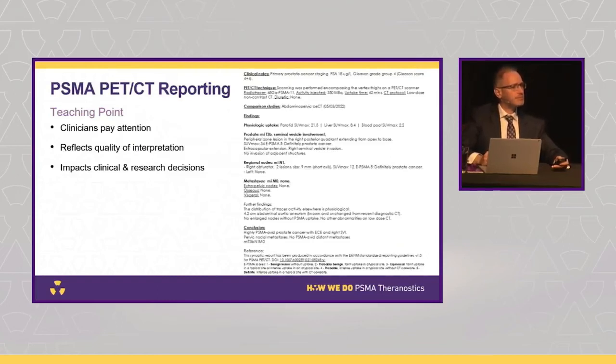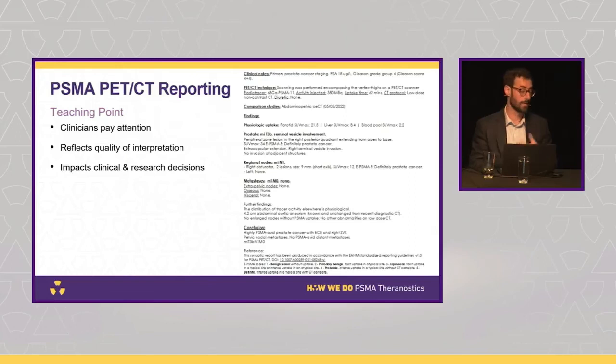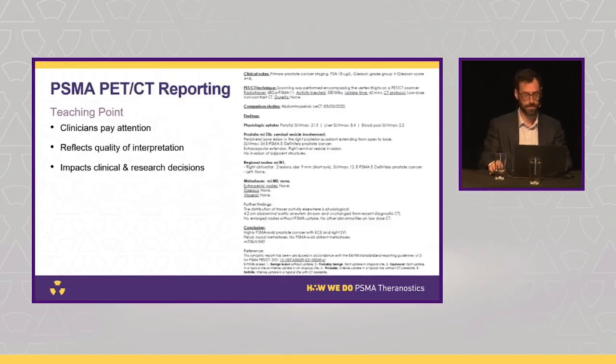James: Clinicians do use report information closely — even details like tracer type and dose can have implications for research referrals. The report is the only insight they have into the case. As George showed earlier, reports can be drastically different, so writing them clearly — so a clinician doesn't have to spend 15 minutes interpreting one — is important for everyone.